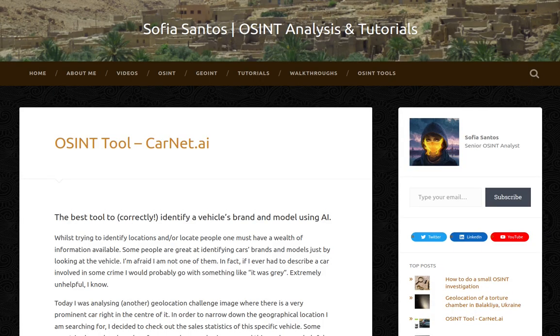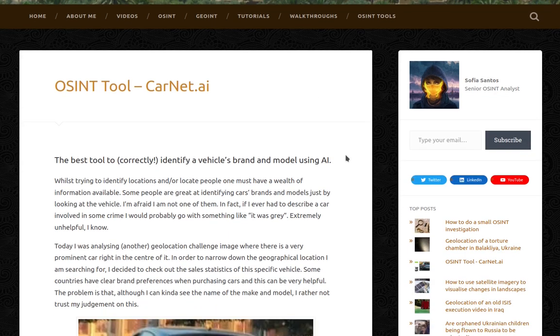Hello, my name is Sofia and this is another version of my blog entry entitled OSINT tool carnet.ai. This is the best tool to correctly identify a vehicle's brand and model using AI.